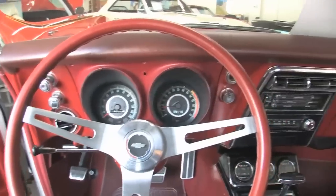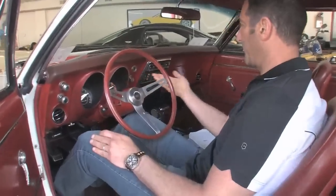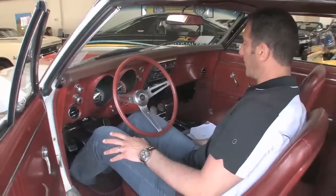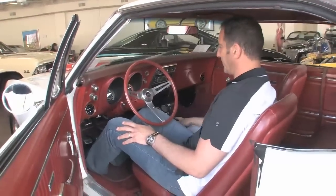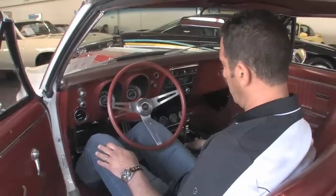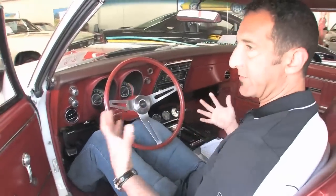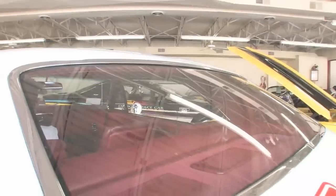Everything in here is stock. It's got tilt wheel, a factory tach and speedometer, original style gauges, and the console. They've even left the gear indicator — you can get it updated to say four since this is a four-speed automatic. It's got the original AM/FM radio and a rear-window defogger. It's just beautifully done inside.